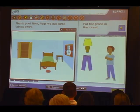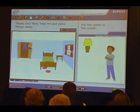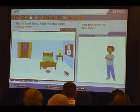Put the jeans in the closet. Put the lamp on the table. Now help me choose a pillow. Choose the pillow with stripes. Put it on the bed.